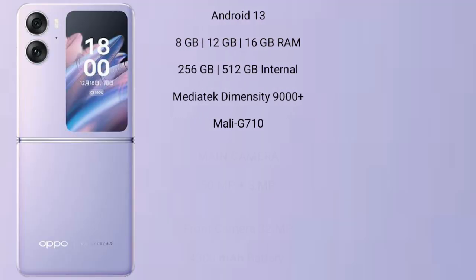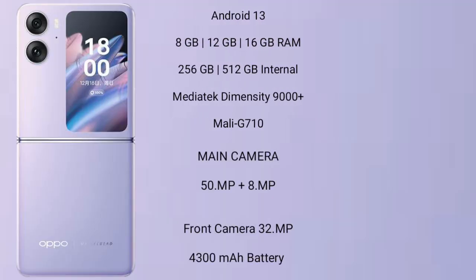The OPPO Find N2 Flip runs on Android 13. It comes with 8GB, 12GB, or 16GB RAM and 256GB or 512GB internal storage, a MediaTek Dimensity 9000 Plus processor, and a Mali-G710 GPU. It features a dual rear camera setup of 50MP plus 8MP, a 32MP front camera, a 4300mAh battery, and 44W fast charging support.